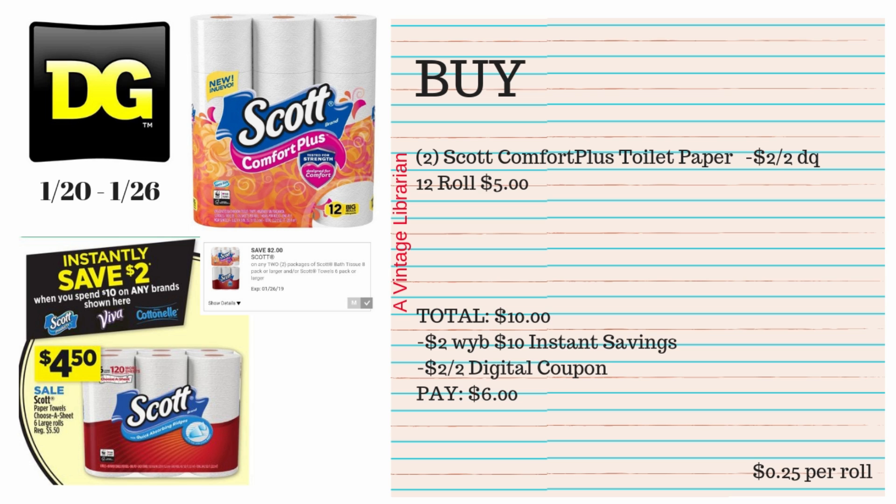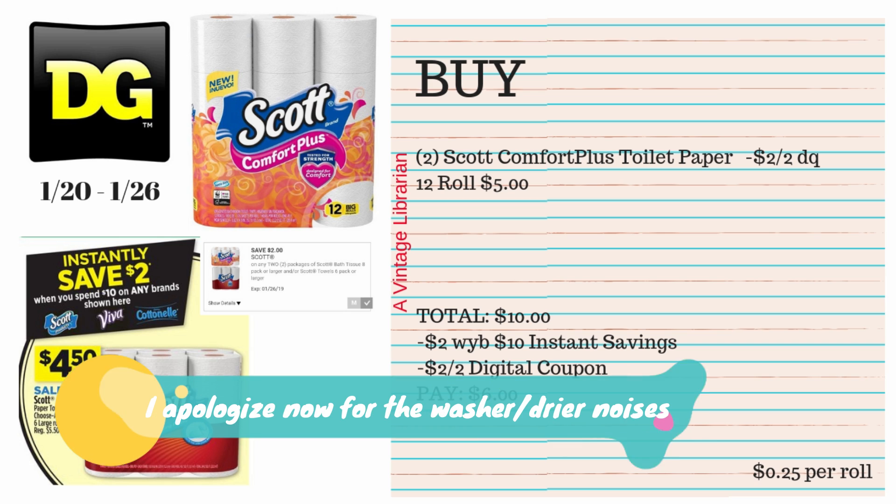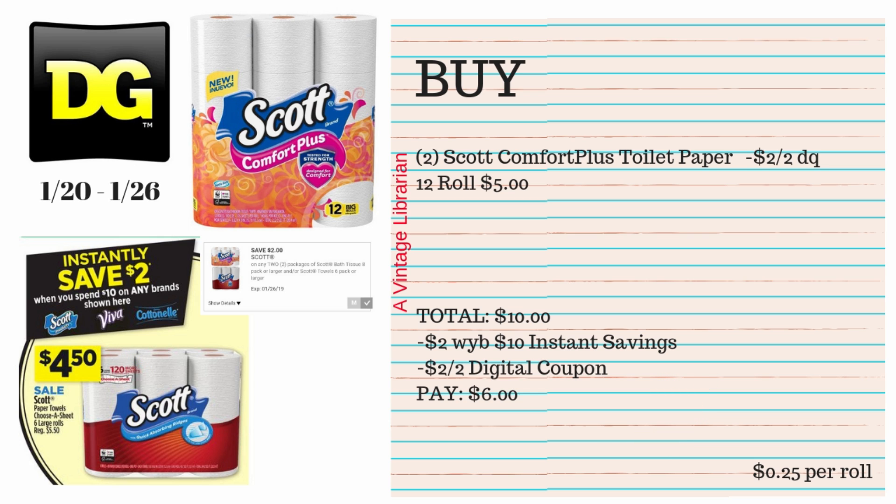This new instant savings is for Scott, Viva, and Cottonelle — save $2 when you buy $10 worth of those products. For this all-digital deal, pick up two Scott Comfort Plus toilet papers at $5 each for the 12-roll. Your subtotal is $10; the $2 instant savings and $2 digital coupon both come off, so you pay $6 — that's 25 cents per roll, which is a definite awesome buy price.